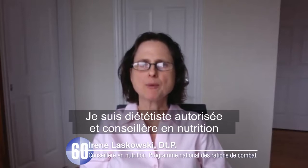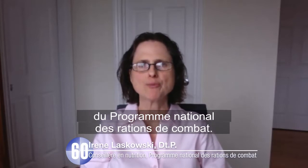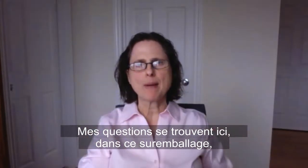My name is Irene Laskowski. I'm a registered dietitian and the nutrition advisor for the National Combat Ration Program. I'm here to take the 60-second challenge. I have my questions here in this overwrapped bag, so let's go.